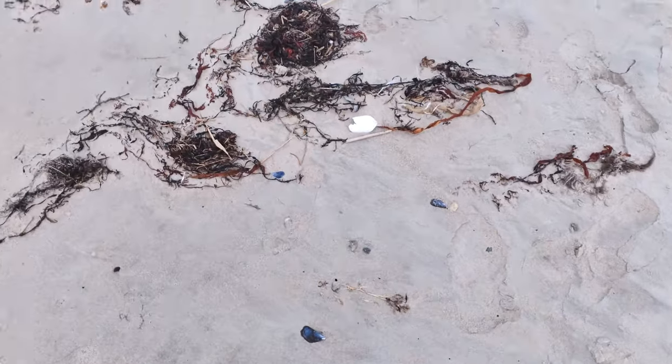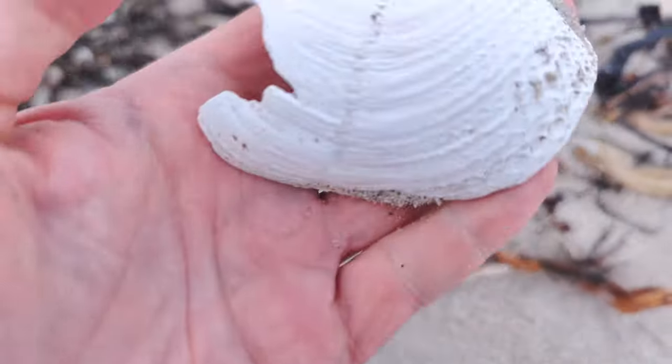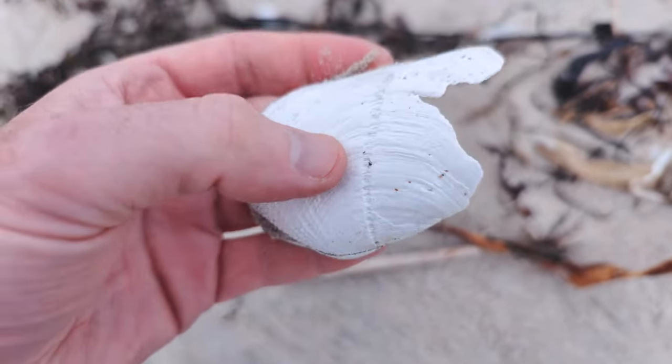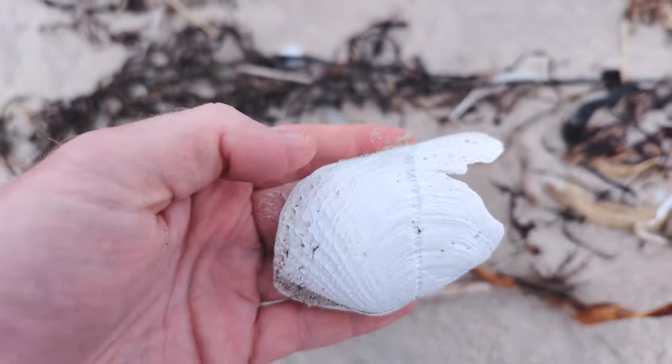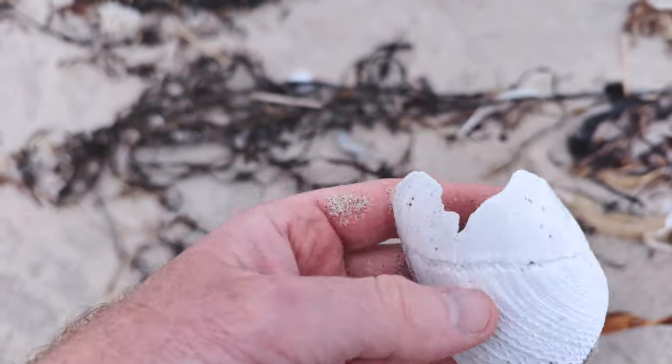I am really excited. It's not whole, but this is a piece of — I believe — a pittock shell. A great Atlantic pittock. These are super rare and I've never found one whole, but that is pretty gosh darn close. So I'm going to keep it.